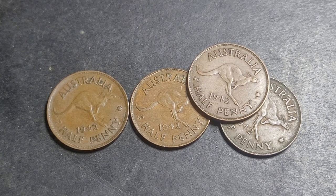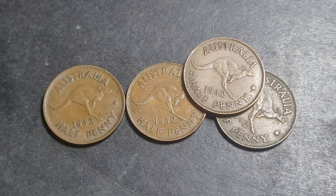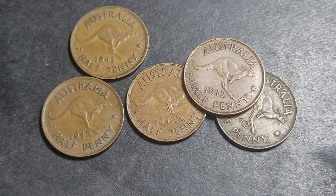Hello and welcome back to Goomardy's Coins and Banknotes. Today we have half penny coins from 1942. 1942 was actually a busy year for half penny coins. They produced them at three mints and I only have two mints here, so the third mint is the missing one.